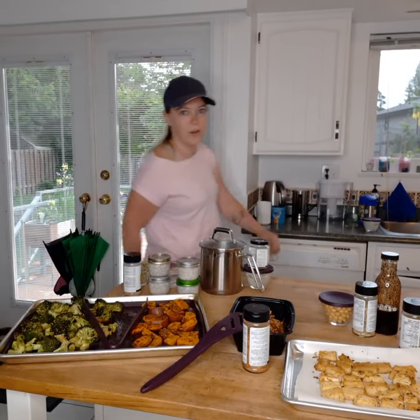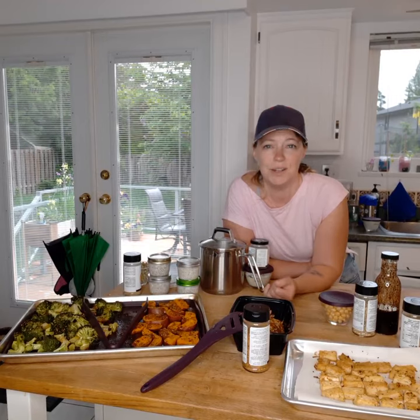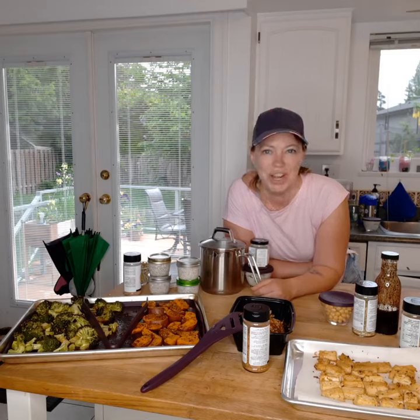Hey everyone, I'm just doing my first ever Sunday meal prep and I thought I'd share with you what I've done. I'm hoping this is going to carry through for the week, but I'm not sure — we'll see.